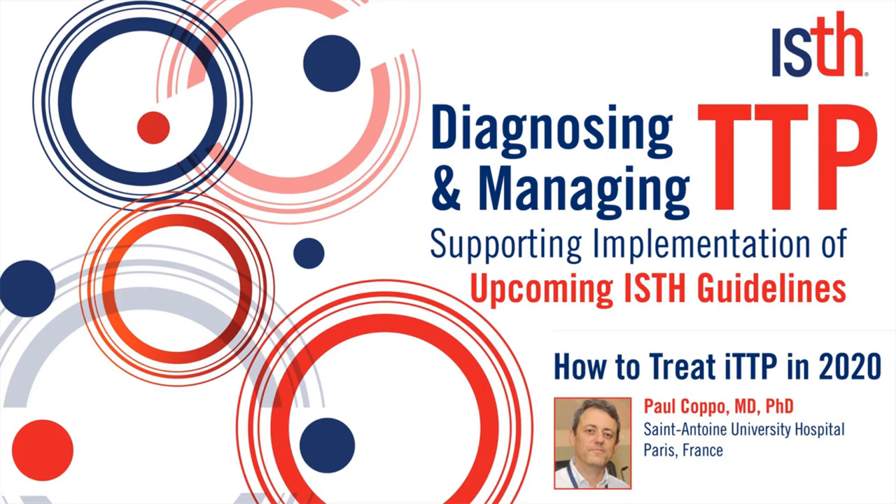Hello everybody, I am Paul Coppeau. I am a French hematologist in Paris at Saint-Antoine Hospital and Pierre et Marie Curie University, and I lead the French reference center for the management of thrombotic microangiopathies. Today I will talk about the diagnosis and the management of acquired thrombocytopenic purpura, or TTP.